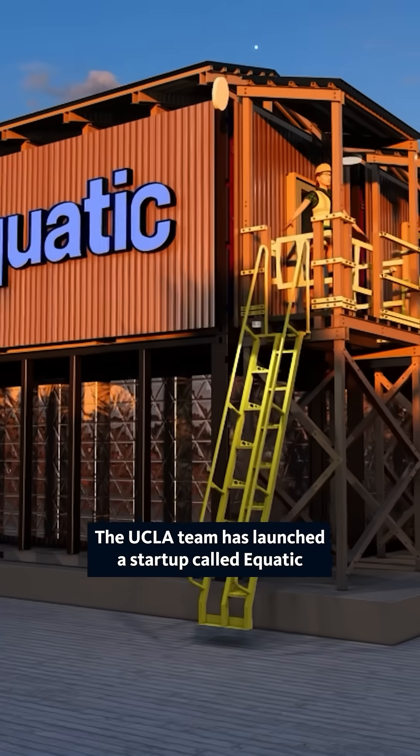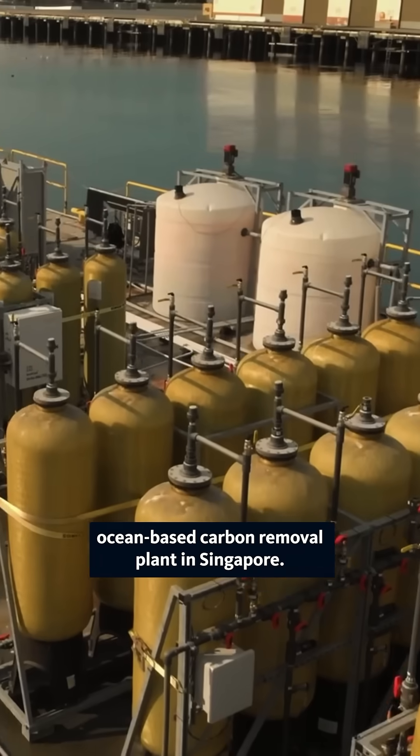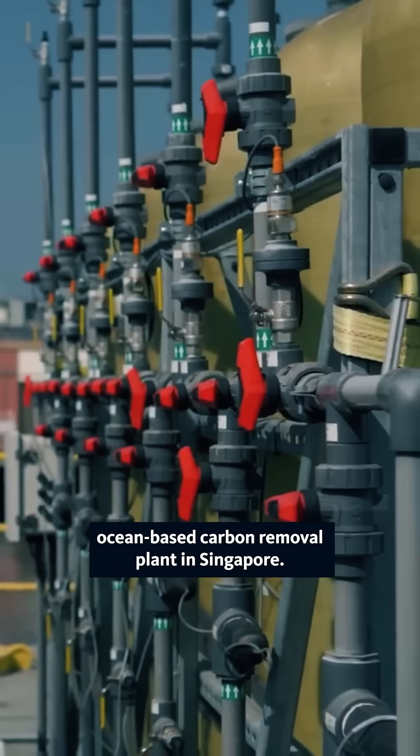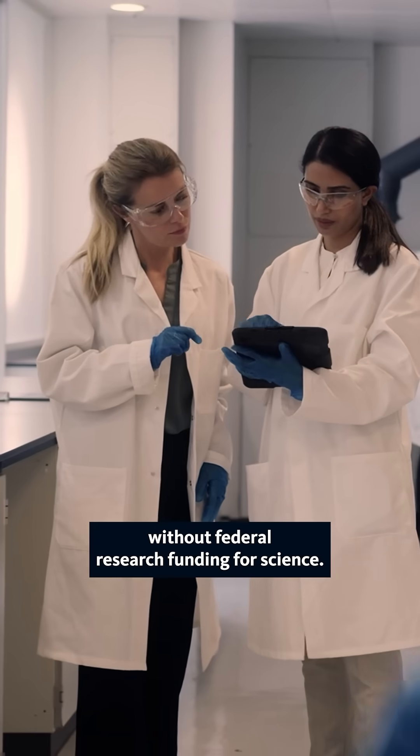The UCLA team has launched a startup called Aquatic and are currently building the world's largest ocean-based carbon removal plant in Singapore. But discoveries like this would never happen without federal research funding for science.